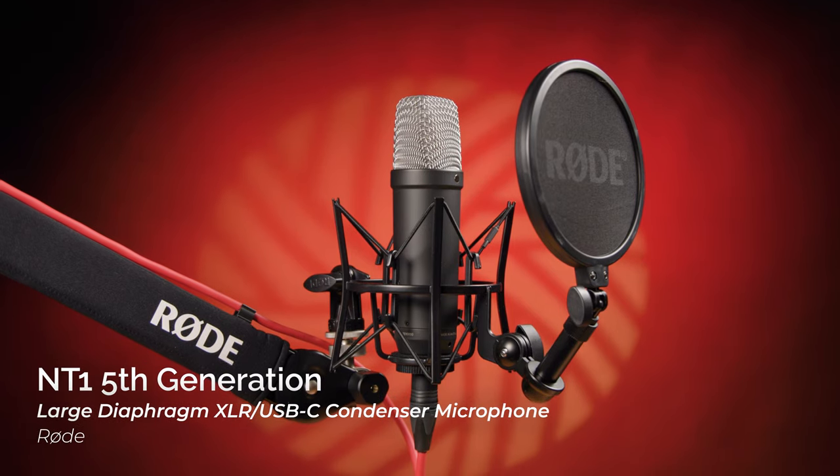After almost 10 years, Rode brings back a microphone which, having already achieved greatness, is sure to attain with this new generation the rank of legend. I give you the NT1 5th generation by Rode.